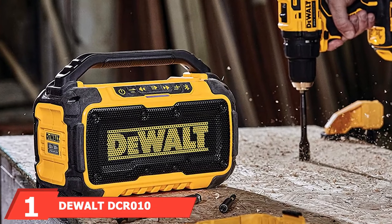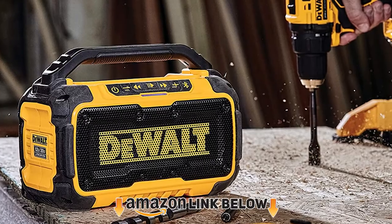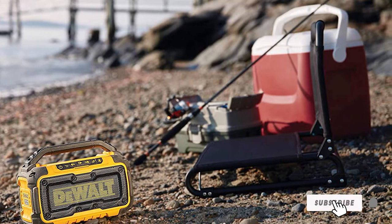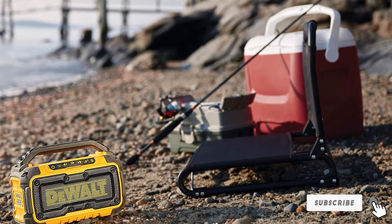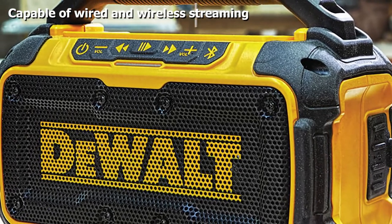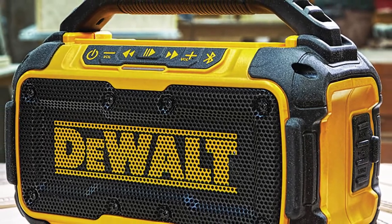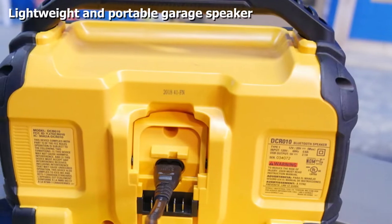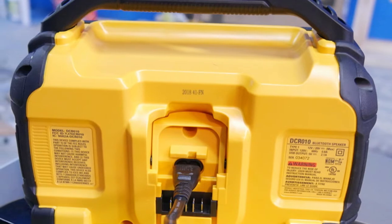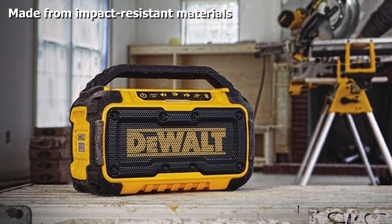At the first position of our list, we have the Dual DCR 10 20 Max Bluetooth Speaker. Dual specializes mostly in construction equipment, and the DCR 10 is a versatile Bluetooth speaker specially designed for job site applications. Since construction workers often move from site to site, they need a portable model sturdy enough to survive falls and impacts — perfect for garage use and mobile mechanics.